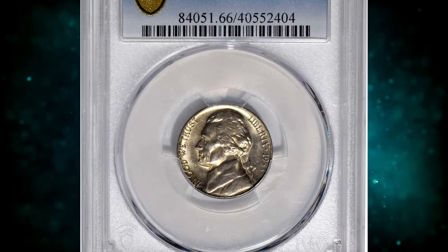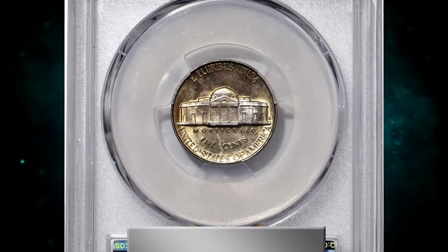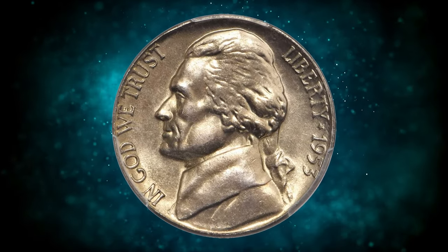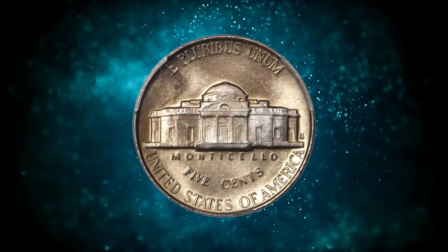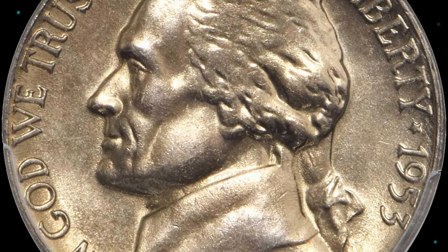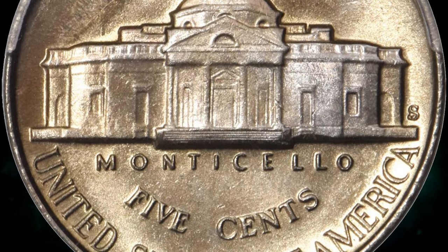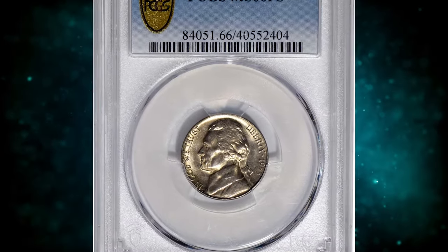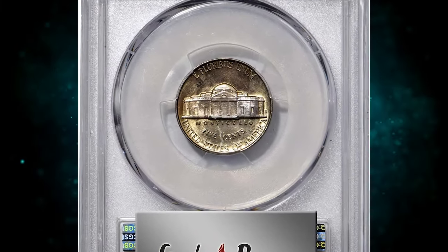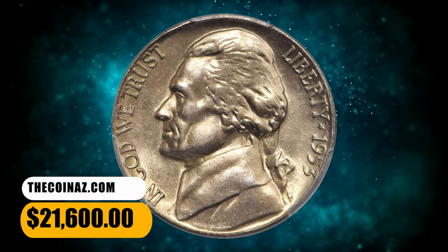Number 5: 1953-S Jefferson Nickel, graded in mint state 66 full steps by PCGS. A true strike and condition rarity, this 1953-S was one of our consignor's final acquisitions for his outstanding set. It is a satiny, silky smooth premium gem dusted with iridescent champagne gold toning. The detail is truly impressive with sharp-to-full design elements both at the borders and in the centers. The 1953-S is even more challenging to collect in the finest grades than the 1953-D — not only does it have a much lower mintage, but it is a more poorly produced issue overall, with the vast majority of mint state coins lacking full steps definition. This FS gem ended up selling for $21,600.